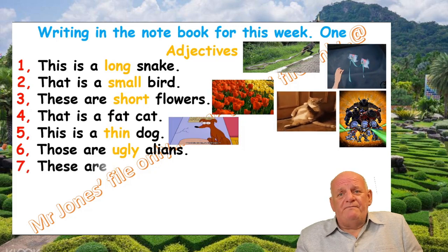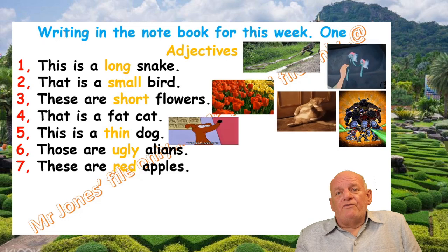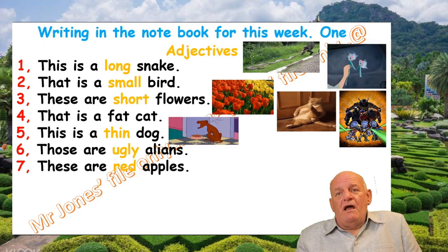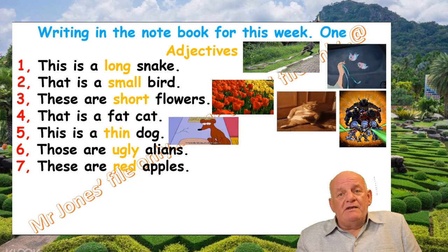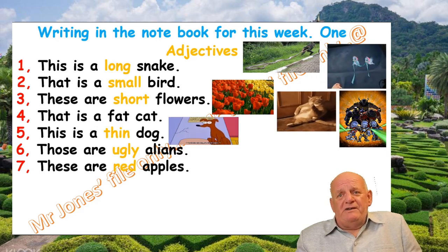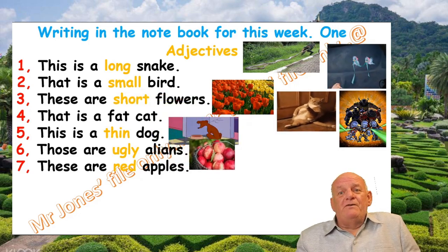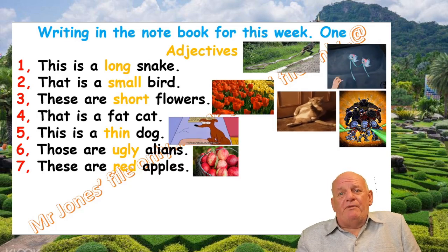Number seven: Those are red apples. Red is the adjective. I'd like to eat an apple just about now — would you? We have plenty of lovely fresh red apples.